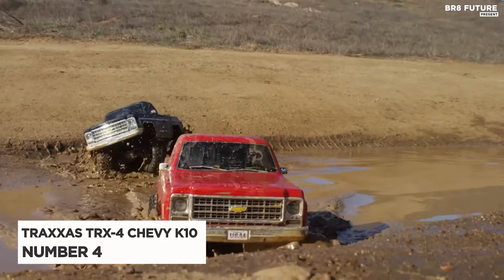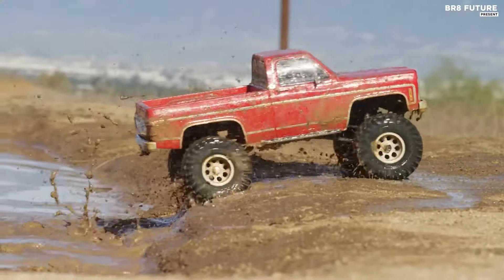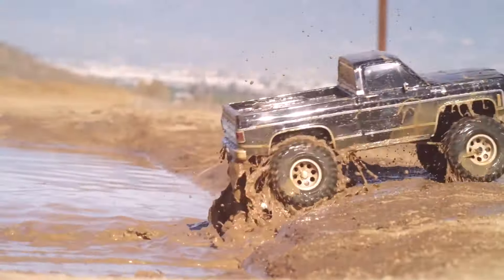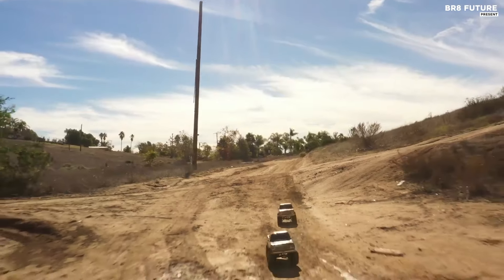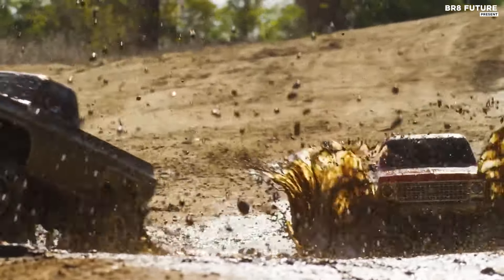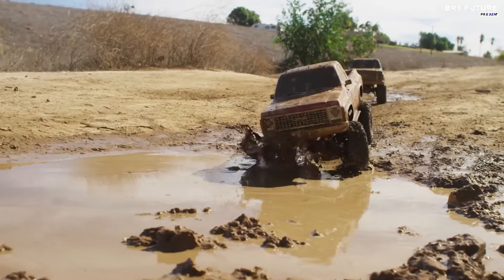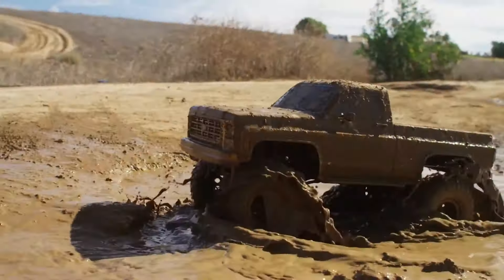The Traxxas TRX4 Chevrolet K10, ranked as the 4th best RC crawler, offers a thrilling scale adventure experience. Its standout feature is the factory-installed long-arm lift kit and oversized tires, lifting the meticulously detailed K10 replica body over an inch taller than the standard TRX4. This enhancement not only adds to its striking appearance but also boosts its off-road capability, thanks to the extended wheelbase that further elevates its legendary performance on diverse terrains.